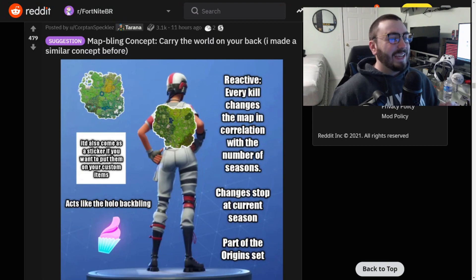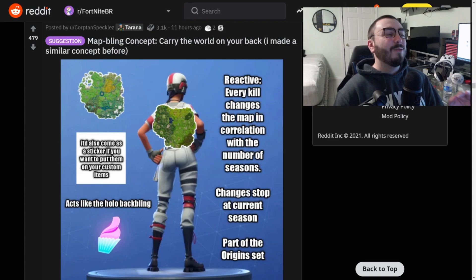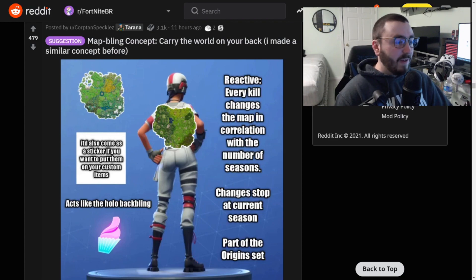We need this. A map back bling concept - carry the world on your back. It's reactive: every kill changes the map, correlating with the number of seasons, and changes stop at the current season. It acts like the hollow back bling. I thought it was gonna be like Raven's backpack, but this is incredible. I guarantee you'd have people using this backpack walking around with zero kills just to get the OG map. But if you get to like season 11 and get 11 kills, the black hole starts going around - that'd be so sick. This is my favorite of the day.